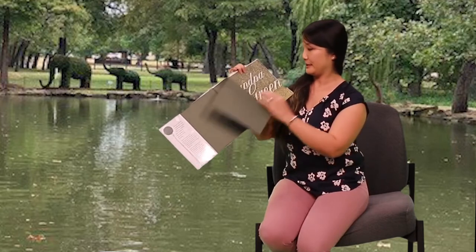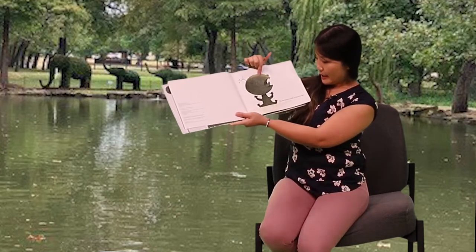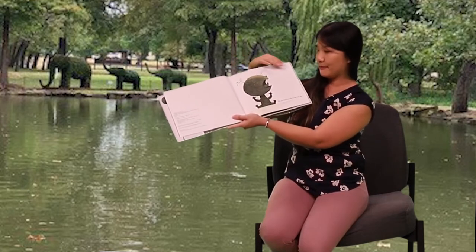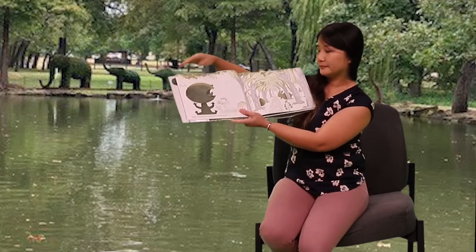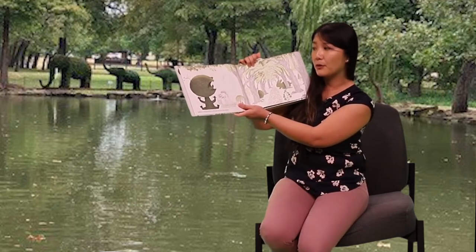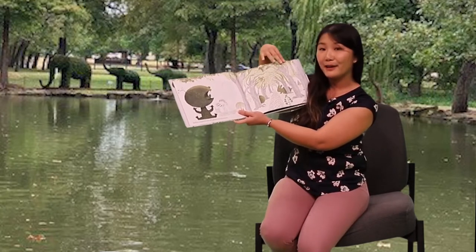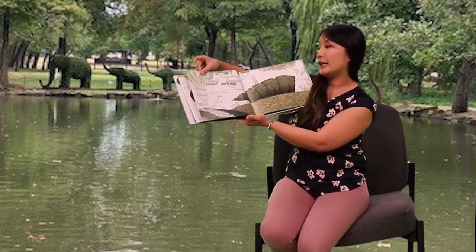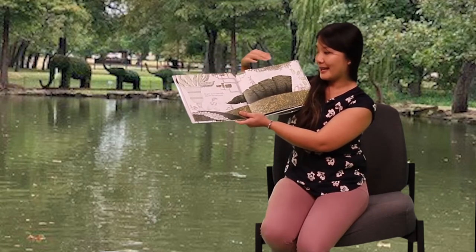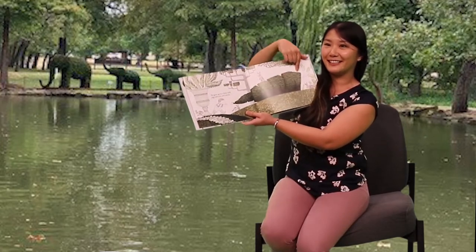This is a wonderful book. He was born a really long time ago — before computers or cell phones or television. Let's walk down the path. He grew up on a farm with pigs and corn and carrots. I think this looks like a carrot. Do you?